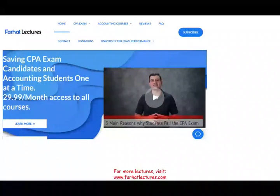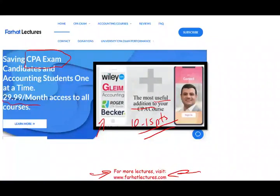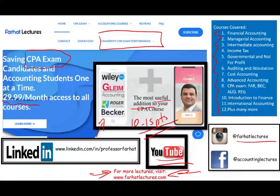Now, if you are a CPA candidate, accounting student, or enrolled agent, I strongly suggest you take a look at my website, farhatlectures.com. I don't replace your CPA review course — I can be a useful addition to it. I can add 10 to 15 points to your score by explaining the material differently, which will help you pass the exam. Your risk is one month of subscription; your gain is passing the exam. Please connect with me on LinkedIn, Instagram, and Facebook.